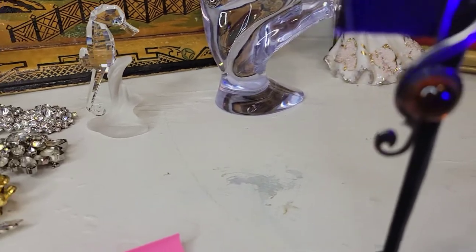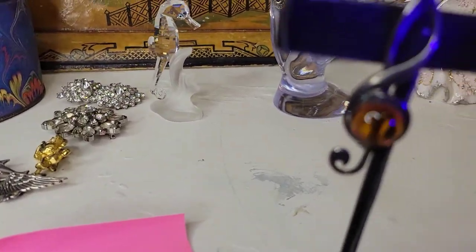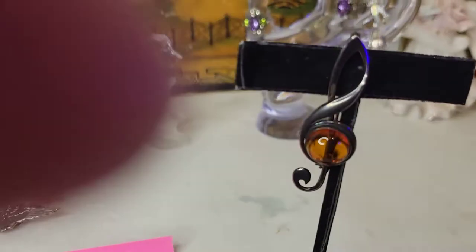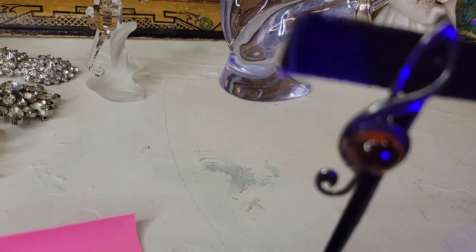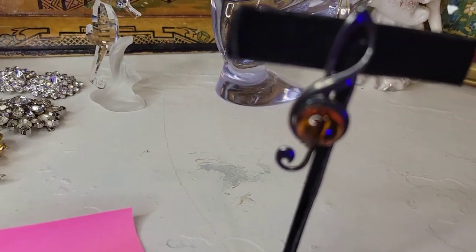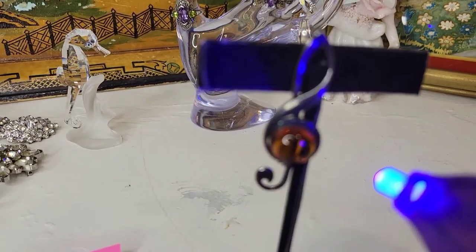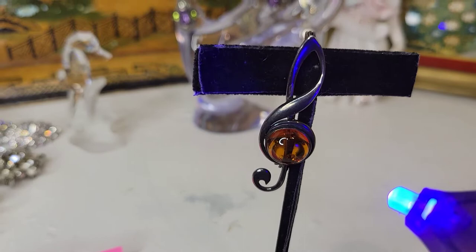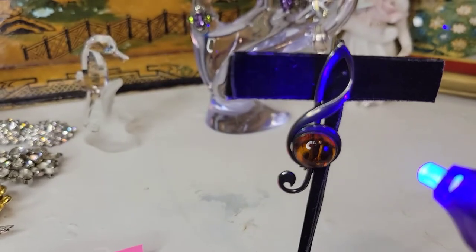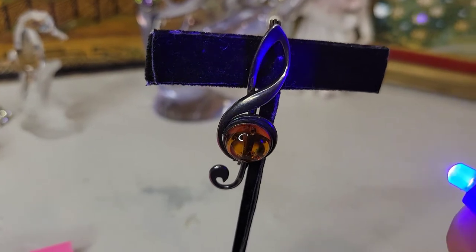I almost forgot — the amber brooch does glow! It's hard to demonstrate one-handed, but you can see that natural amber glow. Like all real amber it has that beautiful warm luminosity. Just absolutely stunning.